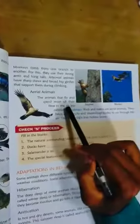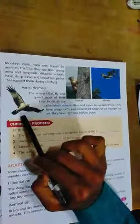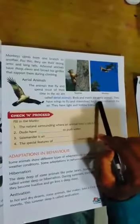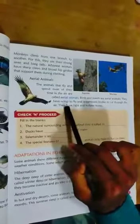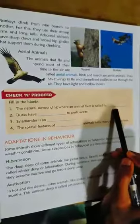Aerial animals are animals that fly and spend most of their time in the air. Birds and insects are aerial animals. They have wings to fly and streamlined bodies to cut through the air. They also have light and hollow bones. The natural surrounding where animals live is called habitat.